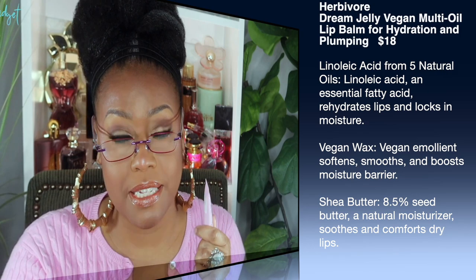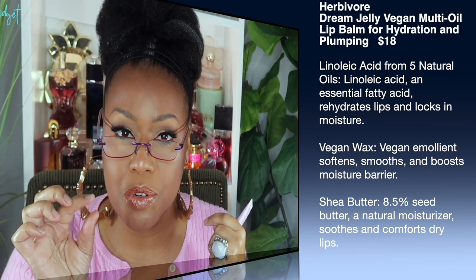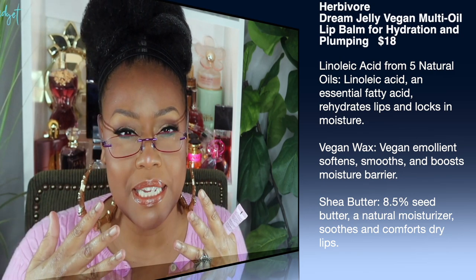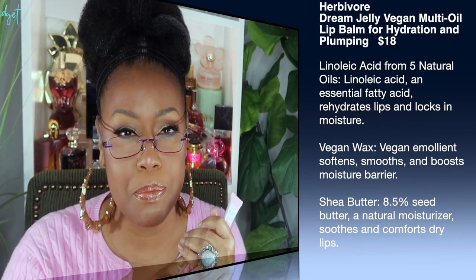Next is the Dream Jelly Vegan Multi-Oil Lip Balm for Hydration and Plumping by Herbivore. It's vegan, clean, and designed for extremely dry, cracked lips. It has natural oils, shea butter, and vegan wax. One thing to be aware of: initially when I first used it, it did feel like little granules, but as I continued using the product I no longer felt them.